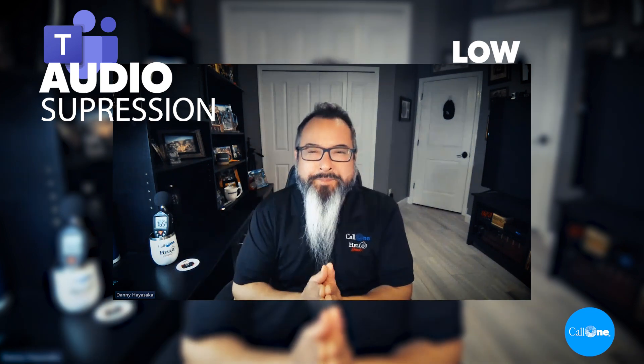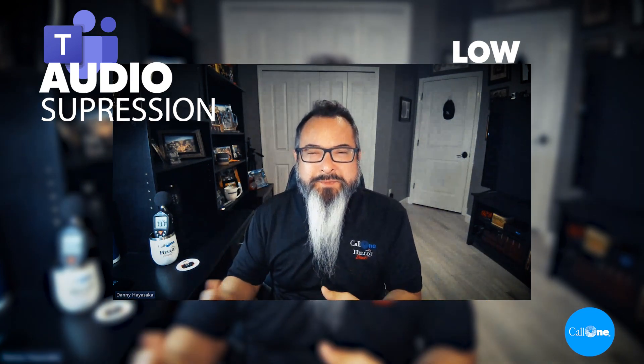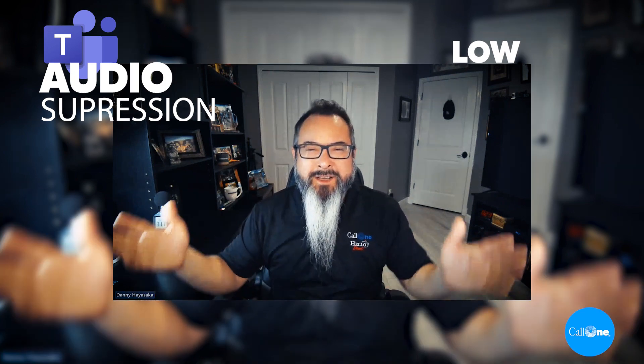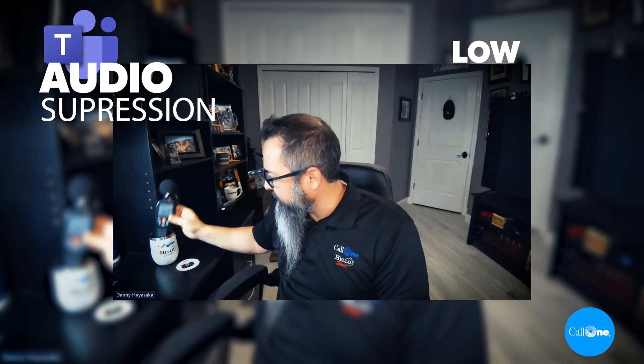That's the phone ringing. Now I've set the Microsoft Teams noise suppression to low. This is what it would sound like if you're using the Logi Dock with this open office background noise going on.